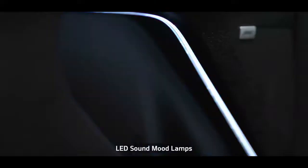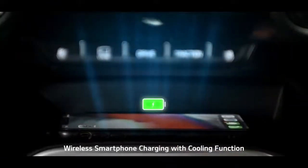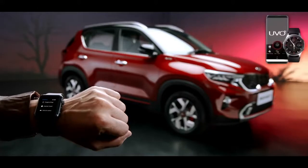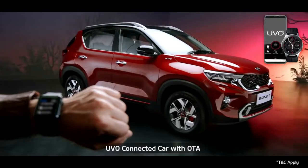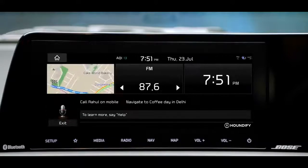The LED sound mood lights can change color based on the music, giving the cabin a club feel. The wireless smartphone charging with cooling function makes the charging experience fiddle-free. To offer you a connected driving experience, Kia Sonet comes with segment-best UVO connected car technology. The UVO app is essentially an extension of your car, giving you access to an abundance of relevant information.